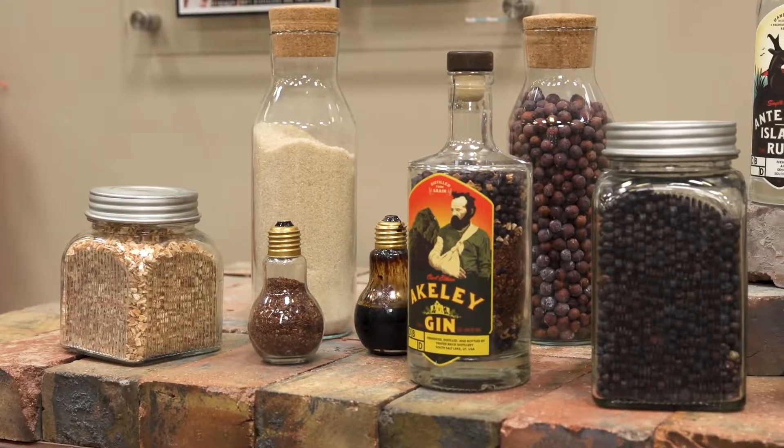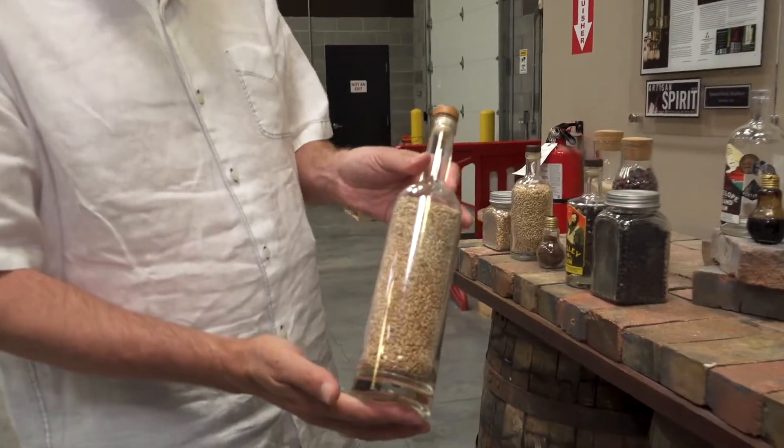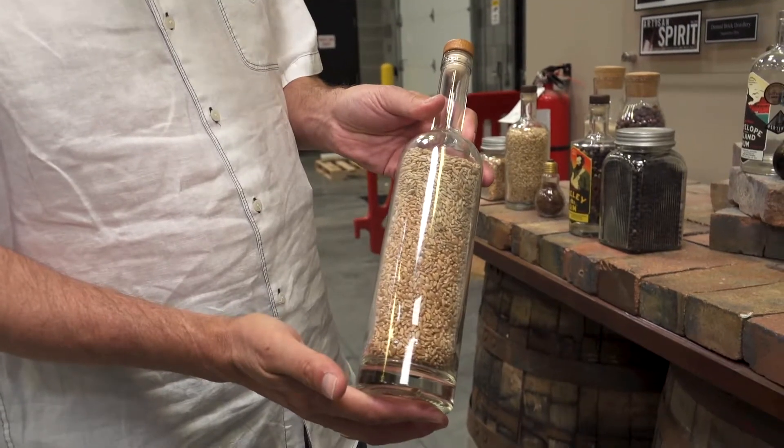Here at Dented Brick Distillery, we do everything from scratch. These grains are growing up near Logan, Utah, right on the Utah-Idaho border.